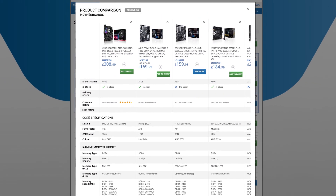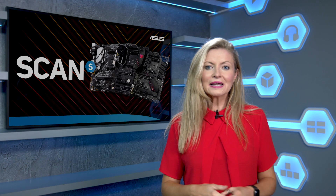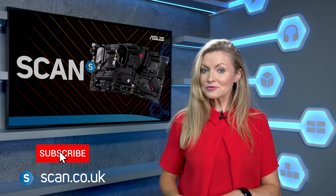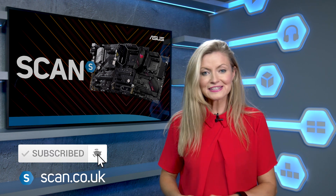So what do you think of B550? Let us know by leaving a comment, and if you liked this video, give us a thumbs up. Of course, if you haven't already subscribed, please do so for more helpful tech videos.